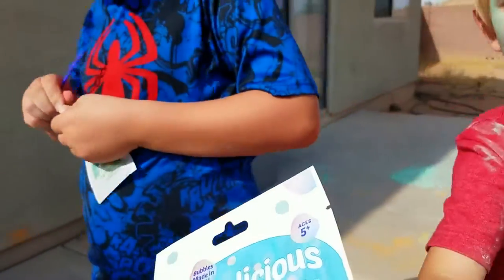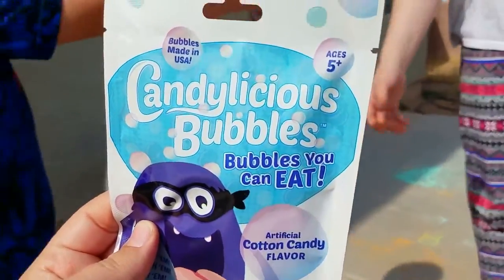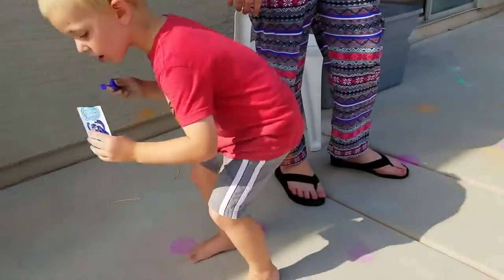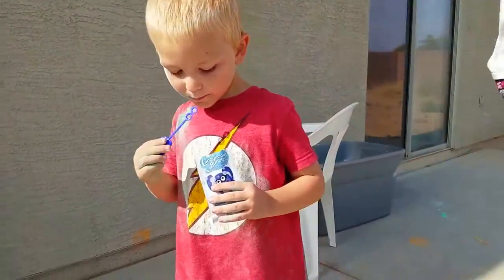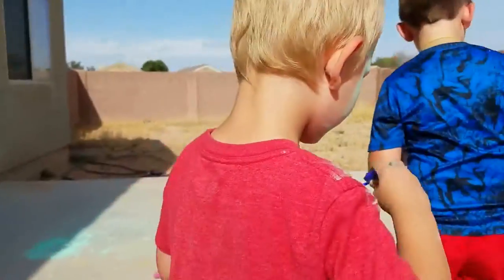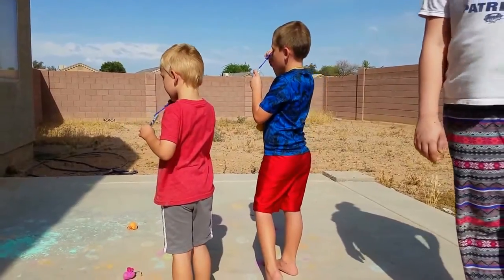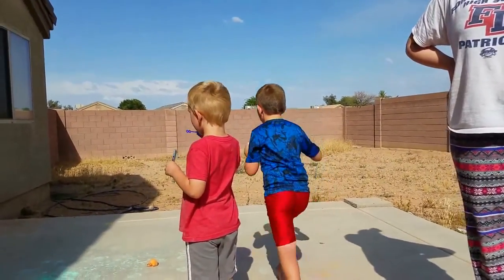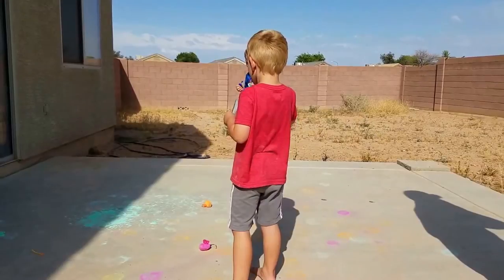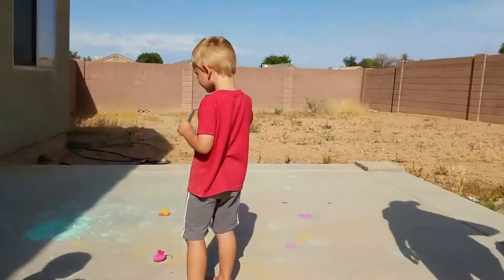We need to get some scissors. They just opened the Candylicious Bubbles and they're trying — they're chasing them. It's just windy. You guys can taste them — it's okay if you want to taste them. Not like that, Brayden. You don't drink it, just taste it on the stick. Blow them towards Aunt Maddie and Aunt Haley and have them try it.